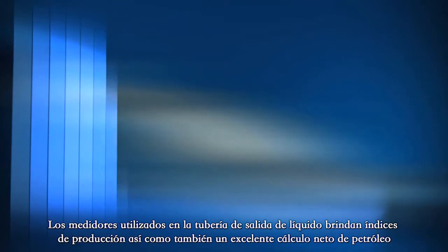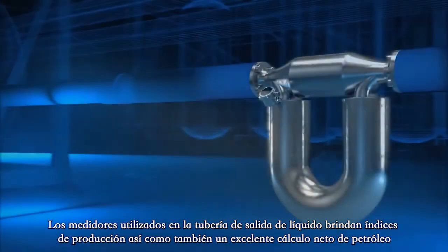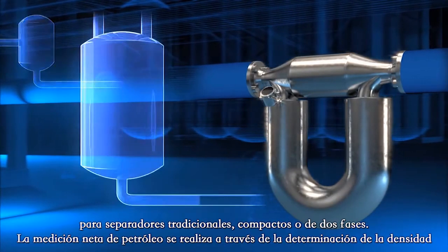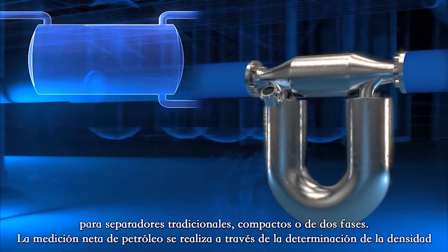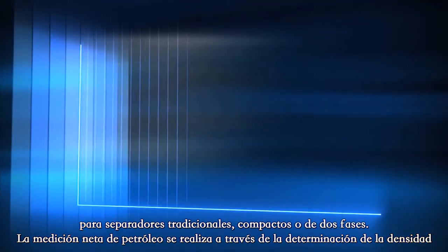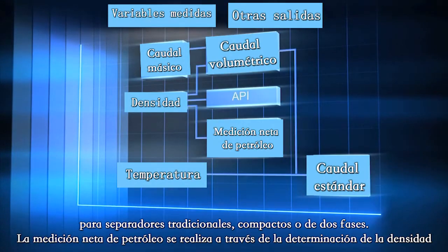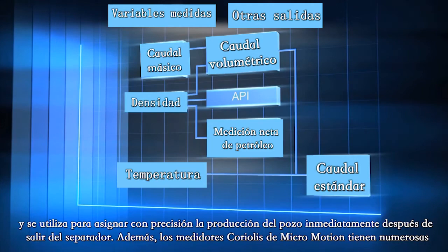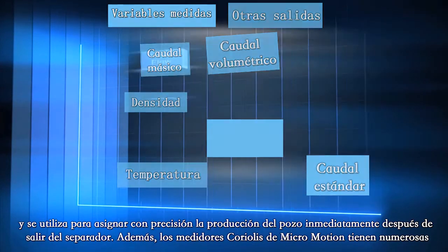The meters utilized on the liquid leg provide production rates as well as excellent net oil computation for traditional, compact, or two-phase separators. Net oil measurement is done via density determination and is utilized to accurately allocate well production immediately off the separator.